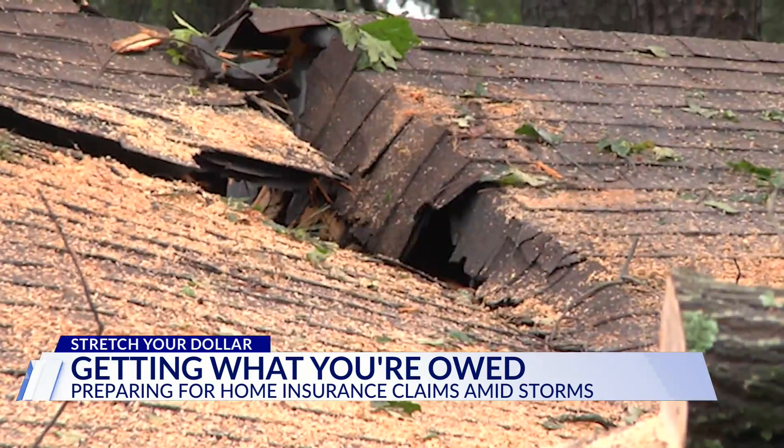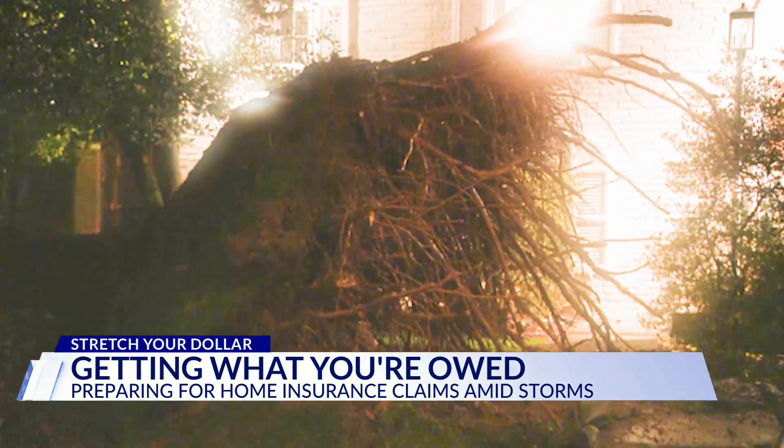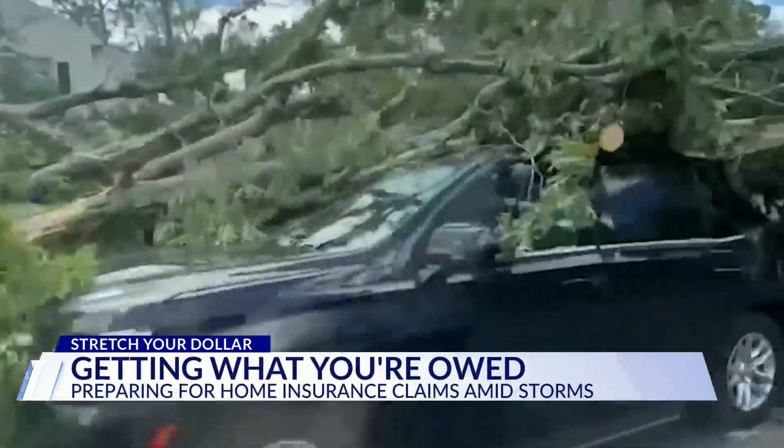Leaky roof, shingles scattered, basement flooded — it's time to take plenty of pictures to document damage for insurance claims. Keep your paperwork, keep your receipts, document, and take pictures of everything.